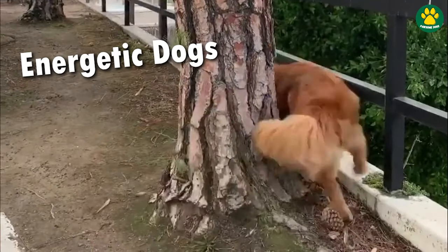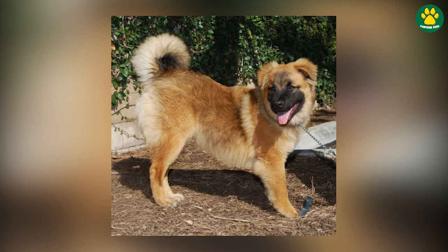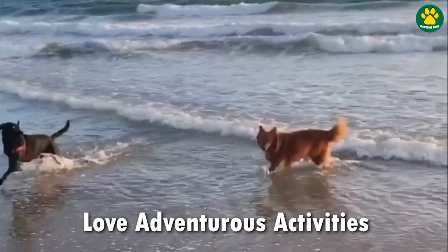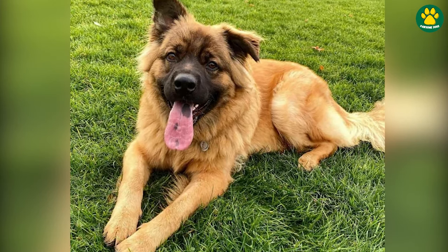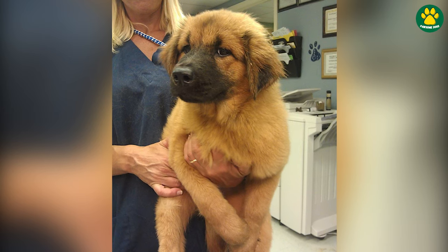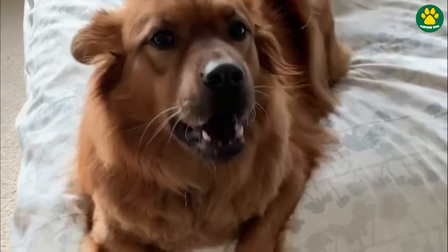Chow Shepherds usually have high energy levels and enjoy engaging in physical activities. If you love going outdoors, you can take them hiking, to the beach, or on any other adventurous activities. Overall, the Chow Shepherd is a unique and versatile companion that combines the best of both worlds. With proper training, socialization and care, they make wonderful family pets.